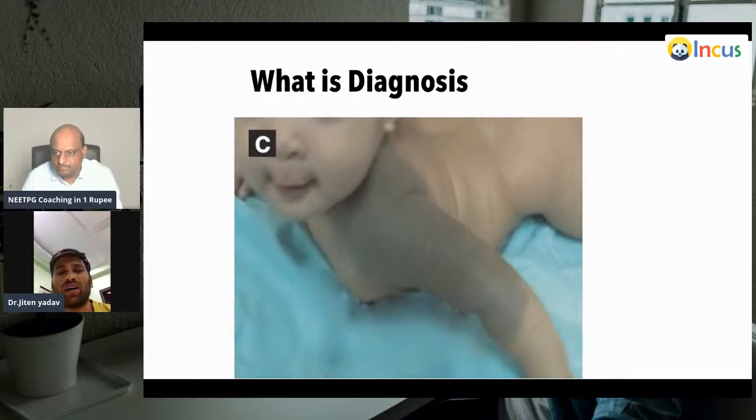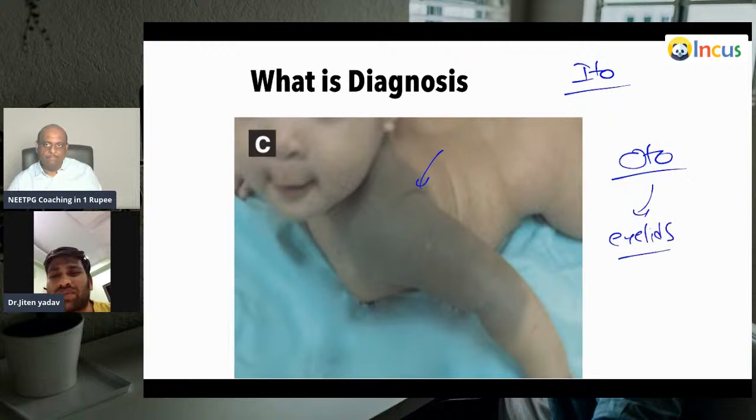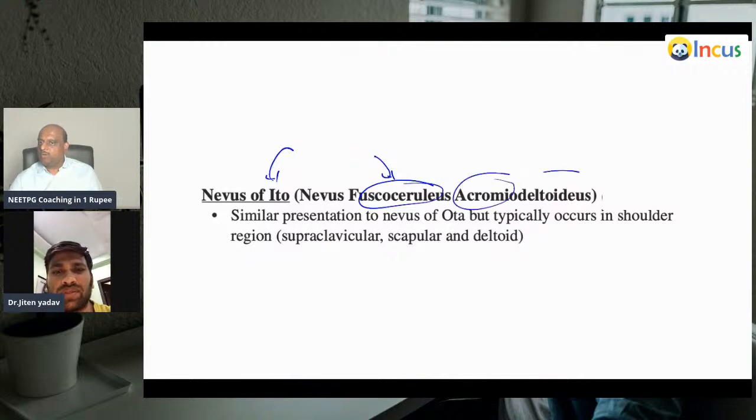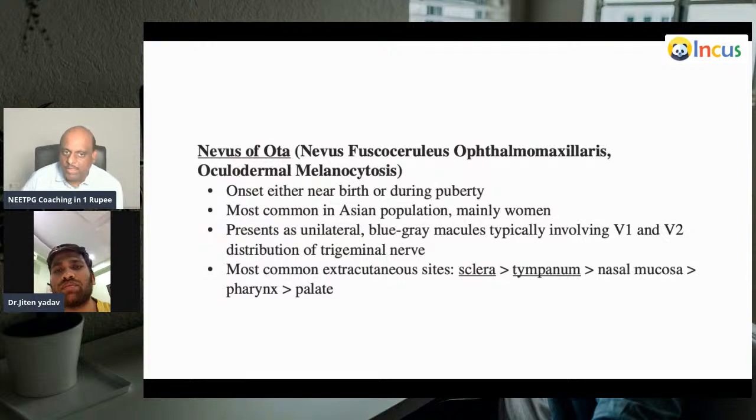What is your diagnosis? Nevus of Ito. Nevus of Ito involves the shoulder area and the back area, whereas nevus of Ota involves the face area around the eye. You have to differentiate the two from each other. Nevus of Ito is also called nevus fuscoceruleus acromiodeltoideus. The presentation is similar to nevus of Ota but typically involves the shoulder area.